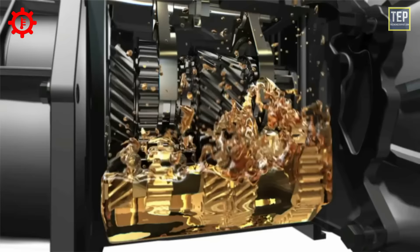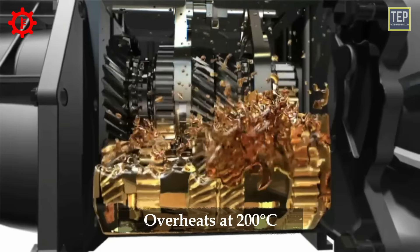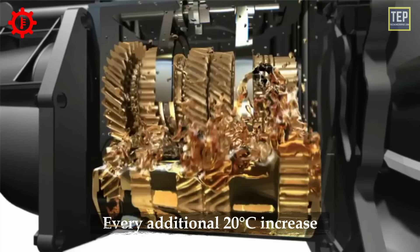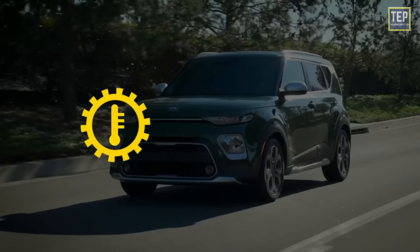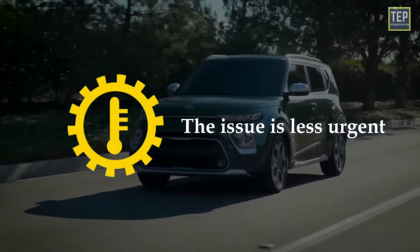The ideal operating temperature of transmission fluid is 175 degrees. Overheating occurs after the temperature surpasses 200 degrees, and the failure rate doubles for every additional 20-degree increase. Most modern vehicles illuminate the transmission temperature warning light in different colors depending on severity: yellow usually means the issue is less urgent, while red means it's very critical and you should get off the road immediately.